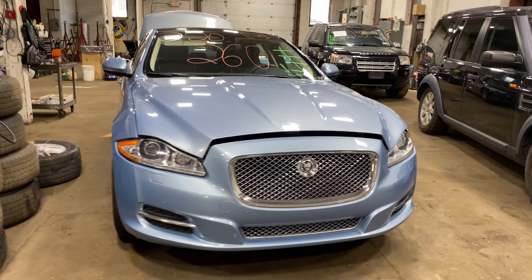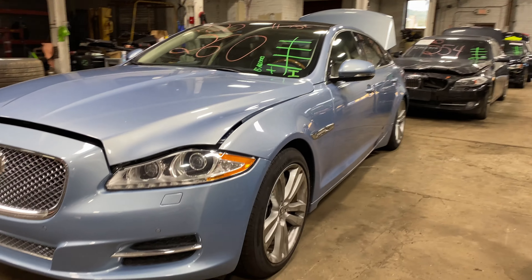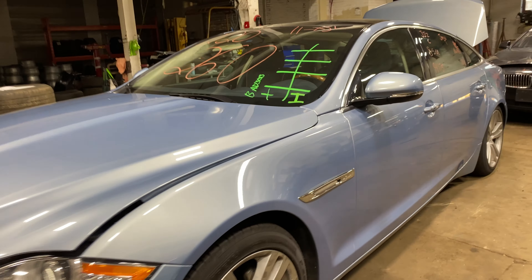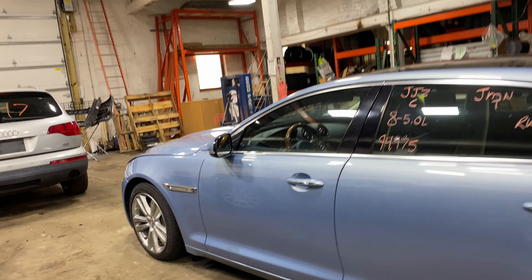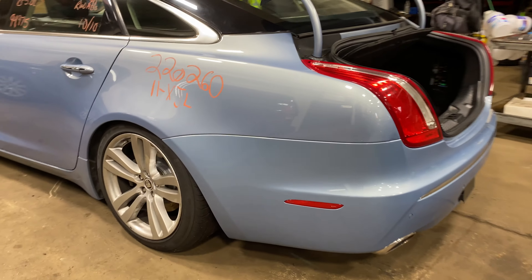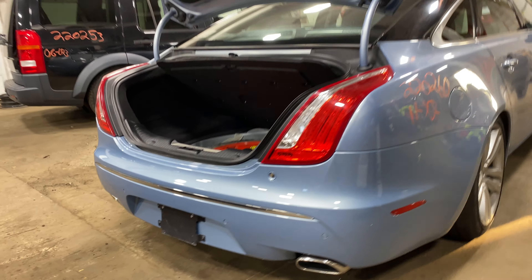Welcome to Tom's Foreign Auto Parts video inventory. Today, stock number 220260 — we have a 2010 Jaguar XJL, 94,000 miles, eight-cylinder five-liter. This one did come to us from a private seller.